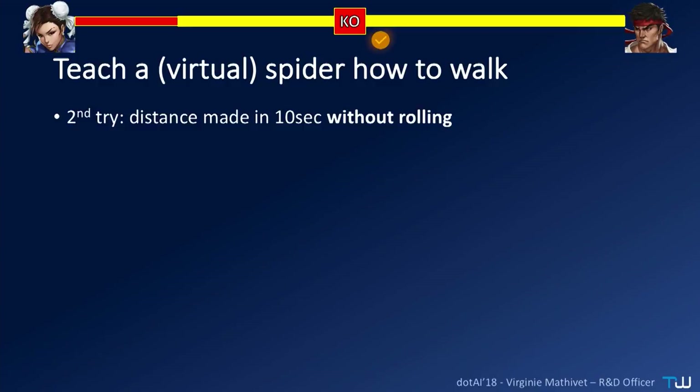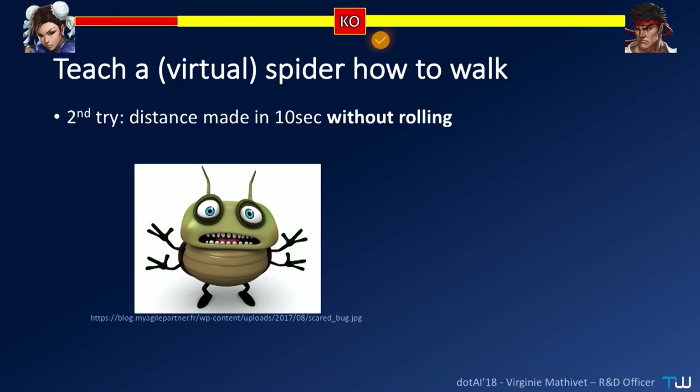Okay, algorithm — second try. We added a criterion: the distance made in 10 seconds without rolling. But they used a bug in the OpenGL library. We performed a division by the cosine of 90 degrees. The cosine of 90 degrees is zero, and when you divide by zero, you get an infinite force. So the spiders were just flying around until the end of the simulated world. In C++, the end of the world is 2 billion and some other numbers. That was not what we wanted.